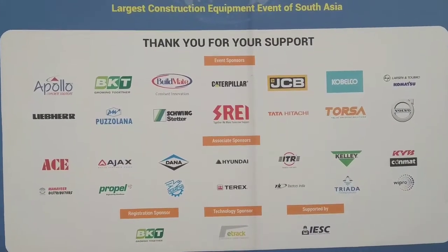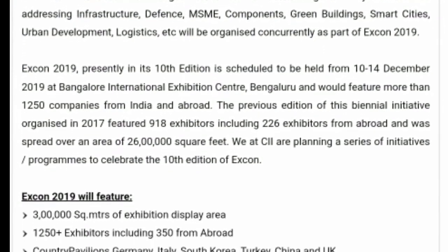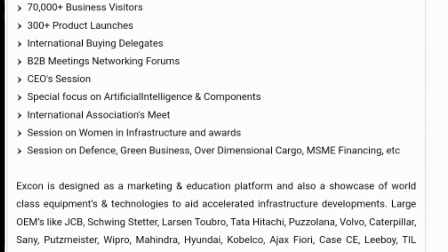As mentioned on their website, 3 lakh square meters is the exhibition area, and there are 1250 plus exhibitors, including 350 from abroad. Countries represented include Germany, Italy, South Korea, Turkey, China, and the UK.